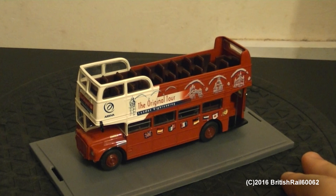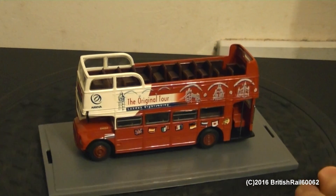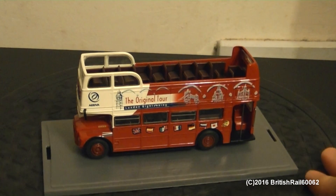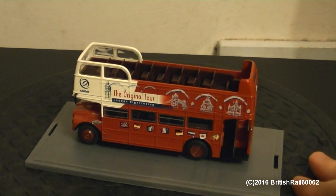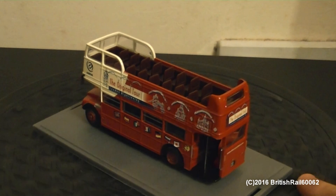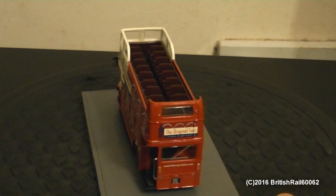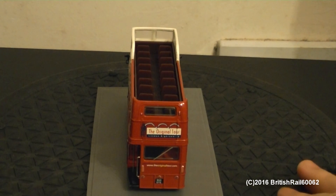Very nice model from Corgi, if I must say so myself. The registration is 854 Delta Yoga Echo and the fleet number is RM1854 of this particular model. And without further ado, I shall commence with a rotation. This is the open top version of the Routemaster RM bus.